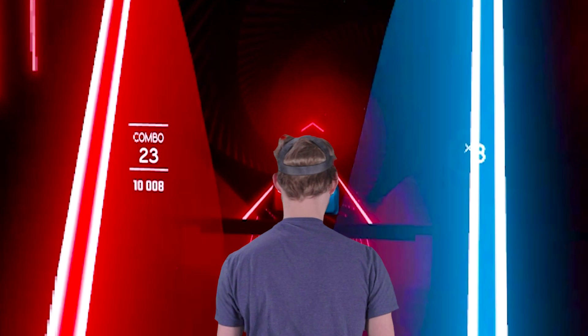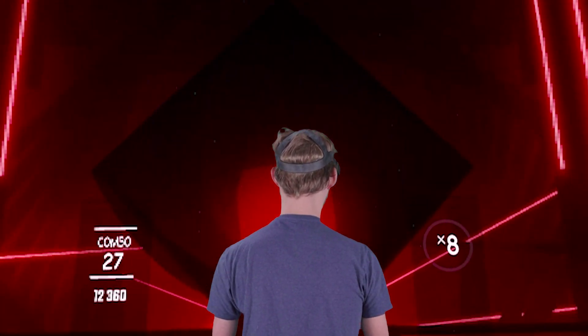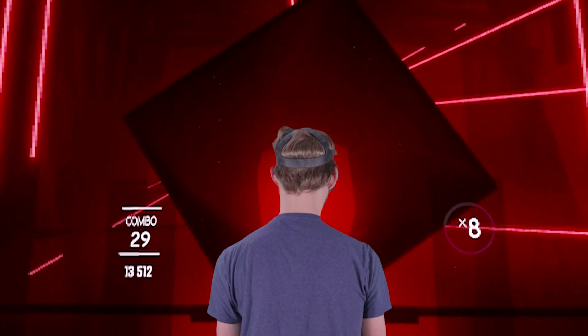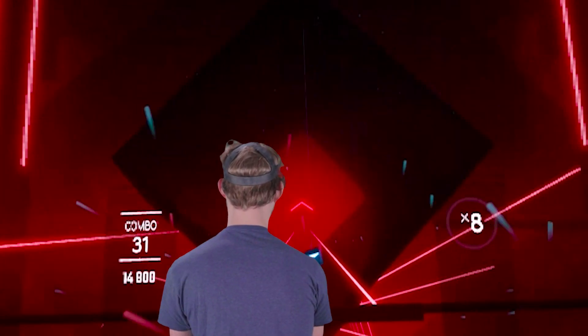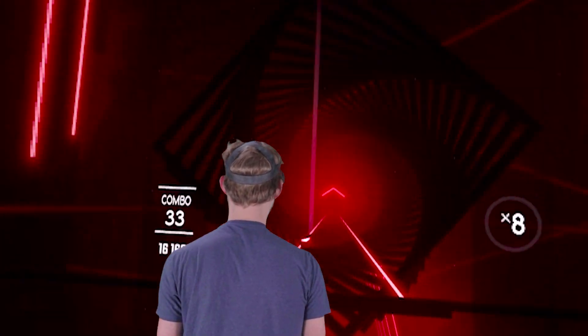Virtual reality is really cool, but it is more frequently used for video games. The game I'm playing right now is Beat Saber, which is one of the most popular VR games out there. The thing is, it doesn't have as many practical applications when it comes to career fields like healthcare or other ones.